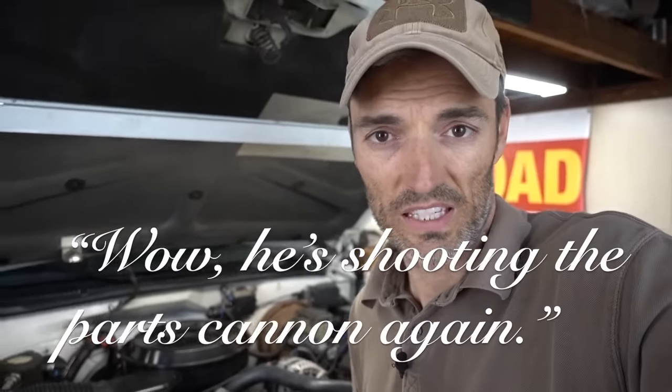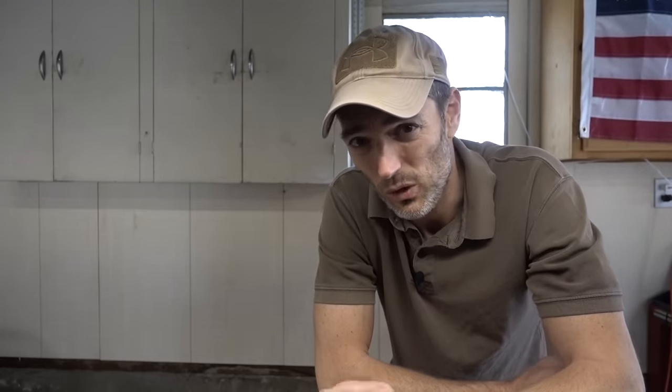Over the course of working on this truck on this channel, I have seen those odd comments that say something to the effect of, 'wow, he's shooting the parts cannon again.' In my eyes, if there's something wrong with this engine, something is causing it to run rough or whatever, and I kind of know where it's coming from, and those parts that I think are at fault are 25 years old or more — I'm not losing anything by replacing those parts, even if they aren't at fault. Not only do I now have brand new parts, but I know that they're not gonna fail and that's not the issue. So while it is a process of elimination sometimes, it's also somewhat purposefully preventative maintenance. That's precisely why I don't mind replacing parts that are original to the truck, even if they're not bad.